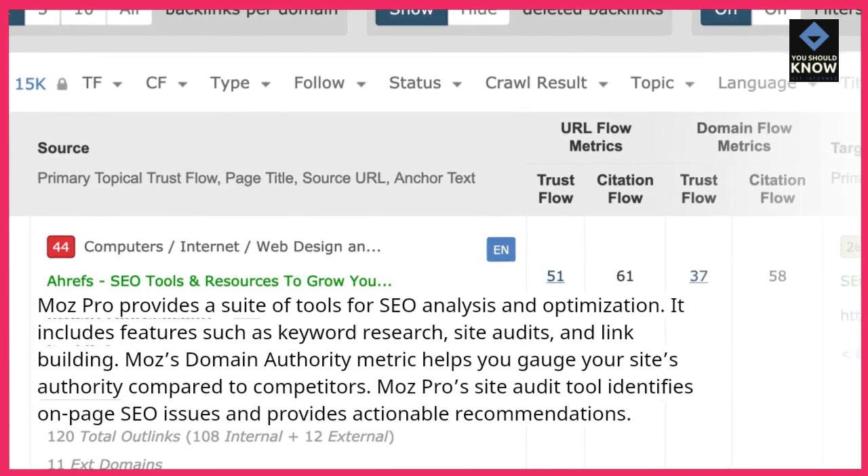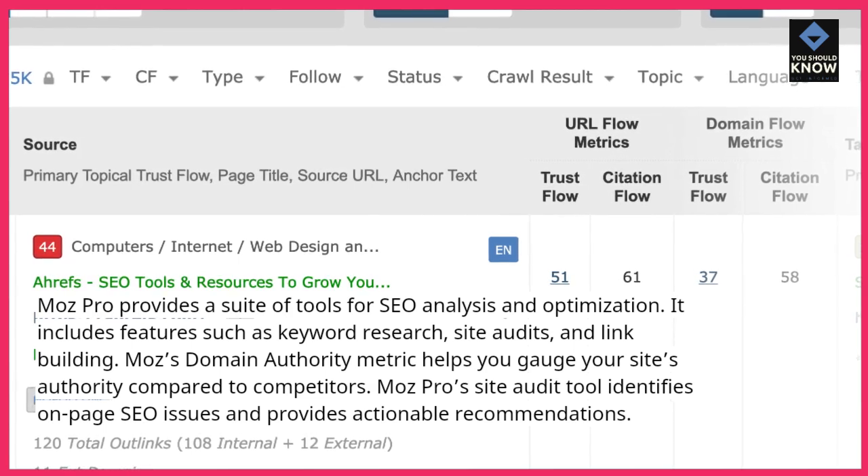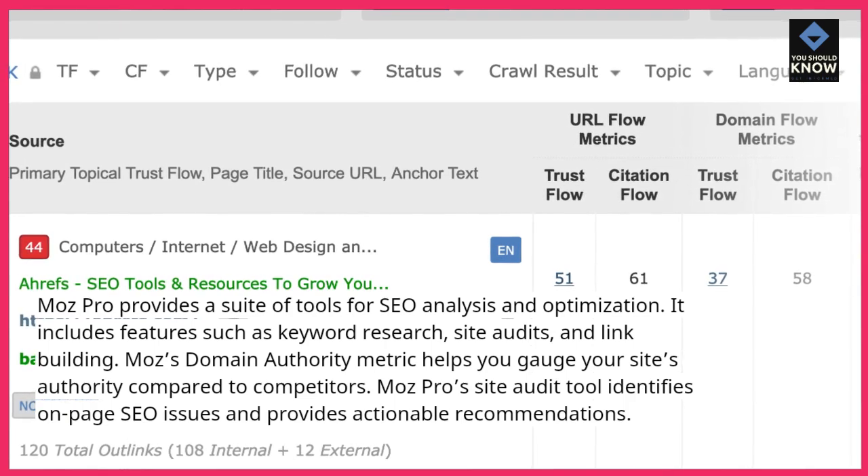Moz's domain authority metric helps you gauge your site's authority compared to competitors. Moz Pro's site audit tool identifies on-page SEO issues and provides actionable recommendations.